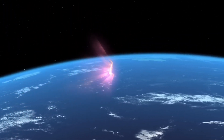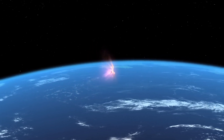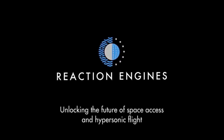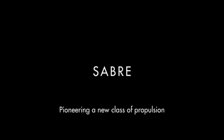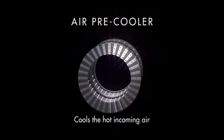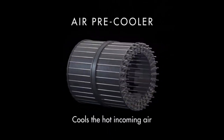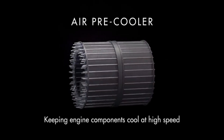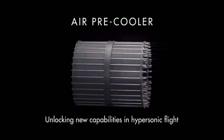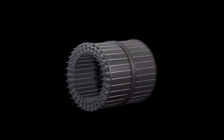They identified key technical issues such as cooling incoming air at high speeds, which HOTOL couldn't overcome. To address these challenges, they founded REL with the goal of developing the SABER — Synergetic Air Breathing Rocket Engine — a hybrid engine capable of operating both as a jet engine in the atmosphere and as a rocket in space. A core innovation of SABER is its heat exchanger, designed to rapidly cool incoming air from over 1,000°C to minus 150°C in milliseconds, preventing engine overheating and allowing efficient operation at high speeds.